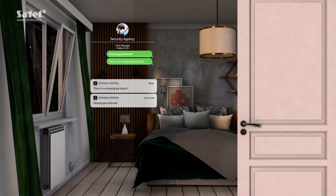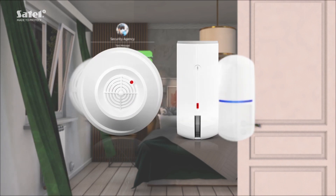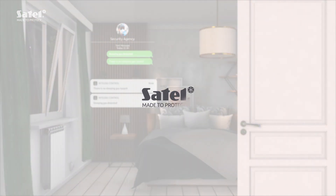Satel devices continuously watch over your safety. See other ways to protect yourself and your loved ones with the help of satell.eu.